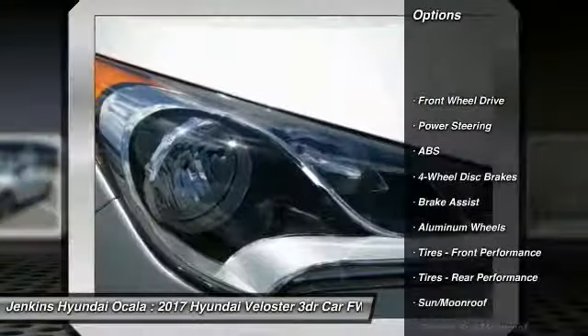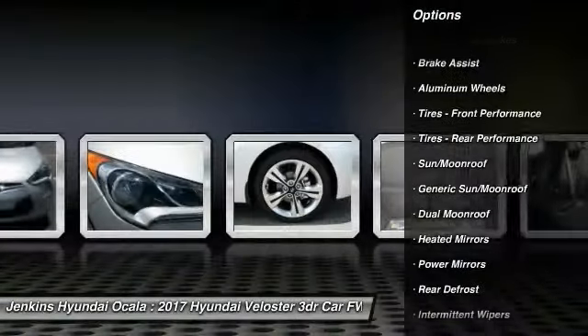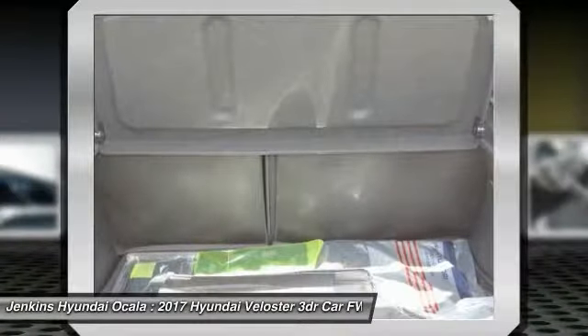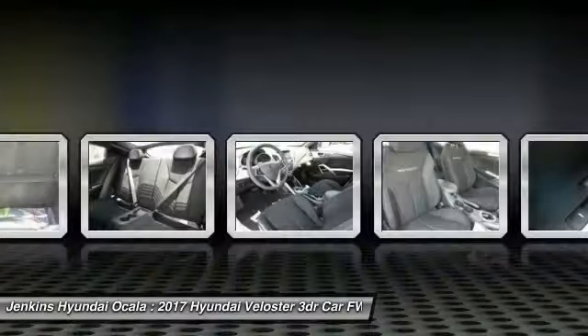Stability control. Navigation system. Keyless entry. Steering wheel audio controls. Anti-lock braking system. Back-up camera. Traction control. Leather wrapped steering wheel. Bluetooth. Power steering.